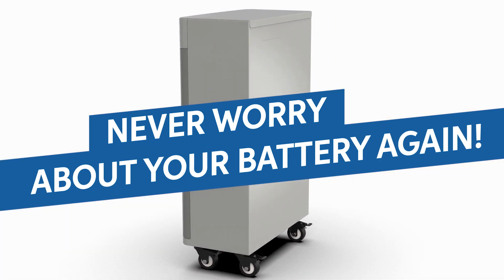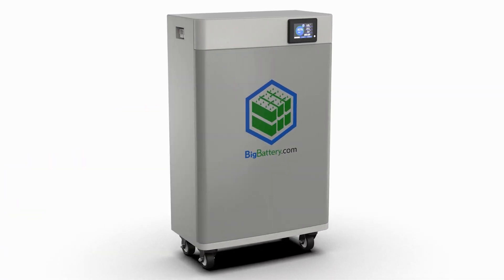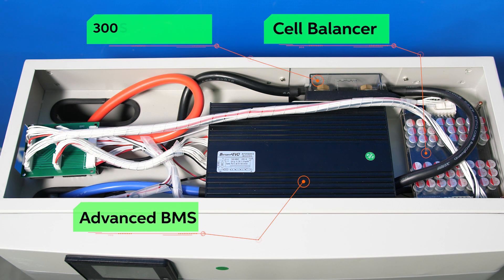The Condor Elite also comes equipped with all the safety and accessibility features you can expect from a Big Battery, including our advanced BMS, cell balancer, 300-amp safety fuse, and a set of sturdy caster wheels for easy transportation.